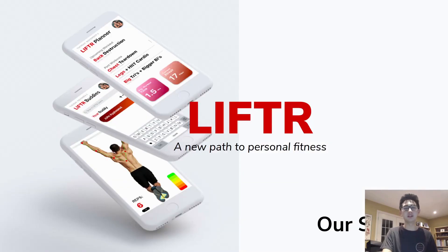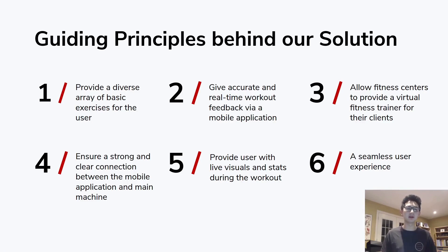So our solution is Lifter. We have six main guiding principles. To highlight a few: we want to provide a diverse array of exercises, give accurate and real-time feedback, allow fitness centers to use this as a value-add when they install our software and workout machine, and ensure a strong connection between our mobile app and our workout machines.